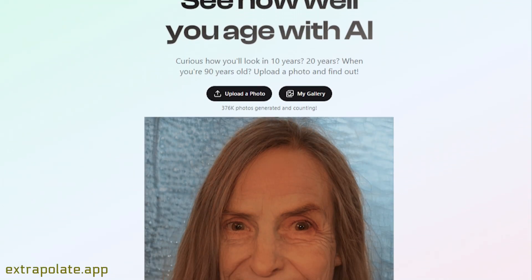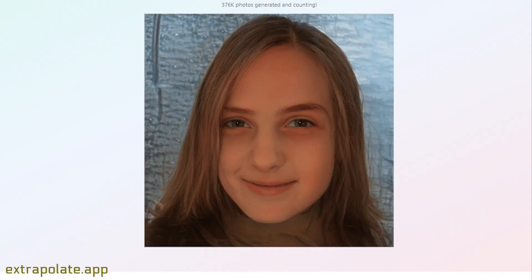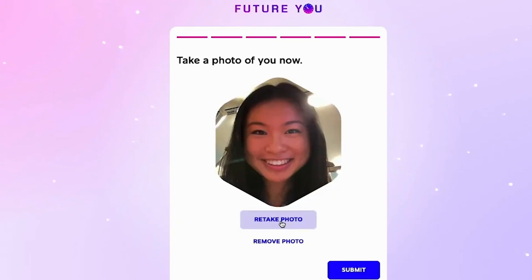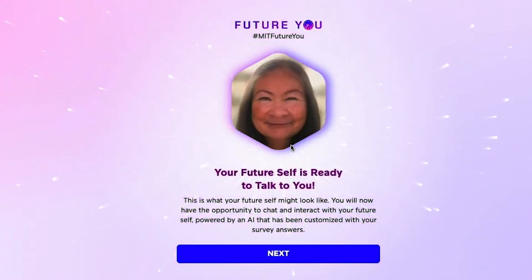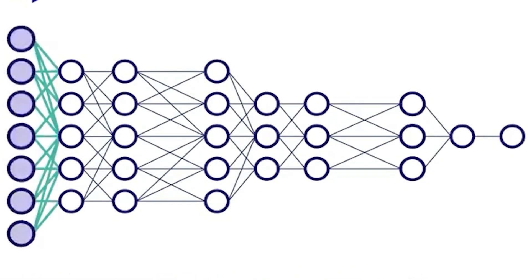Other AI tools like Extrapolate focus more on the aesthetics of your future self. You can use this free tool to generate hyper-realistic predictions of yourself in 10 or even 50 years. Extrapolate has an edge because it uses deep learning algorithms developed by aging professionals, meaning it can simulate effects like wrinkles, sagging, and hair graying with remarkably accurate results.